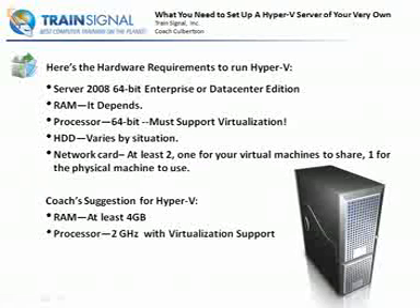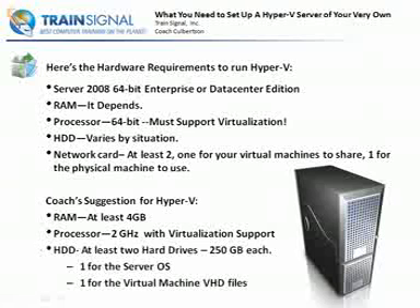A processor, 2 gigahertz at least with virtualization support. I also recommend having a quad-core or dual-core processor. And then at least two hard drives. Let me tell you why — I think you should have one hard drive of 250.